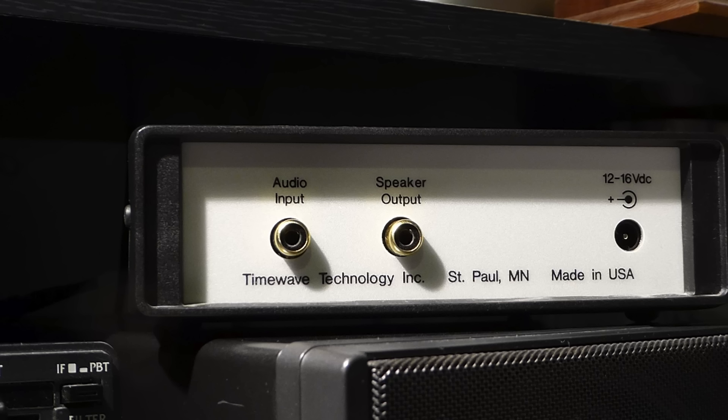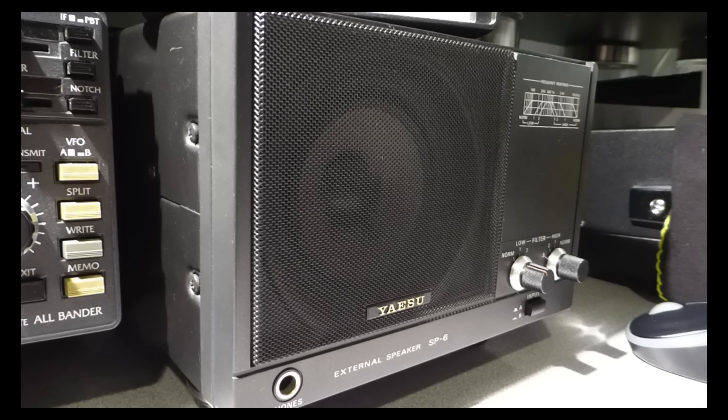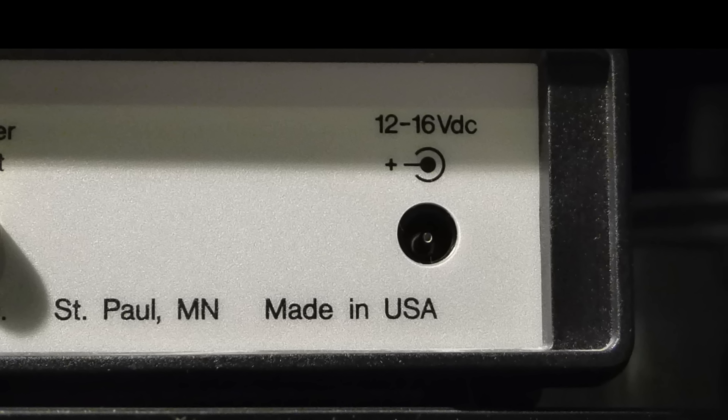On the back panel, you will see a pair of RCA female jacks. The audio input jack is where the audio from the rig's external speaker jack is connected. Next up is the speaker output RCA jack. You must use an external speaker when using the TimeWave DSP-9. In this video, I'll be using a Yaesu SP-6, which is a very good choice for an external speaker. The SP-6 has two audio filter switches on its front panel. During the test, I will leave these filters in the normal or off position so as to present the DSP-9 in true unaided test conditions. From a voltage perspective, the DSP-9 will function correctly as long as it is fed within the range of 12 to 16 volts.